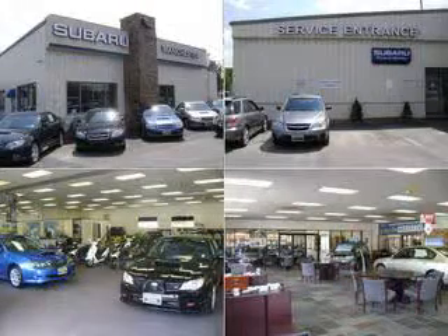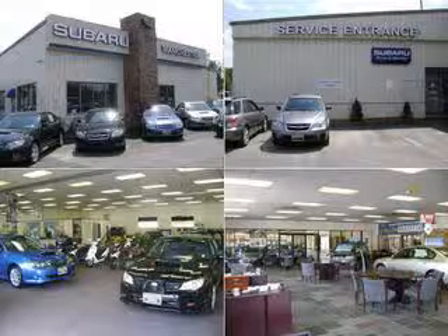We provide a free service loaner and free New Hampshire State inspection stickers for as long as you own your car. Call Manchester Subaru and see the difference in the way we do business.